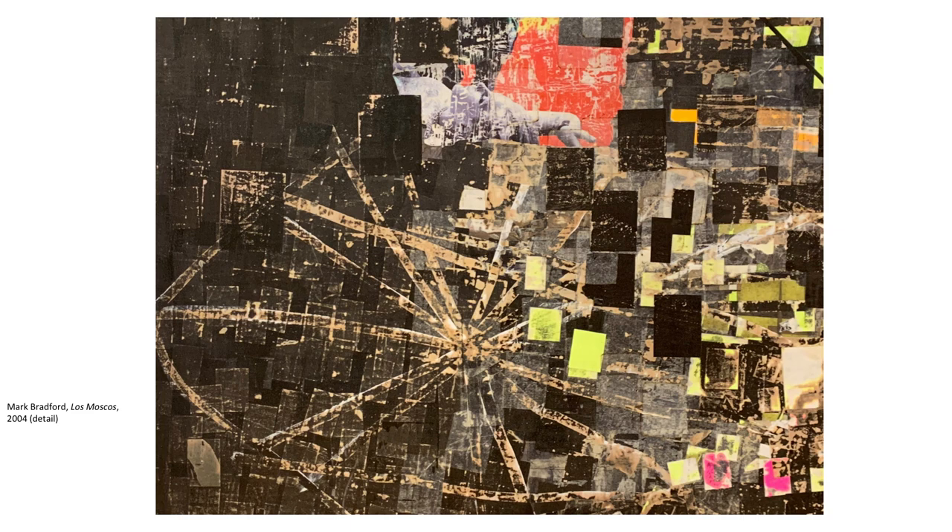Like an archaeologist, Bradford rediscovers the past as he scrapes, sands, and tears away each layer. He calls it unearthing. There is, Bradford says, improvisation, but it's not a complete surprise. I know what I put under there. I keep exacting notes. Every time I put on a different piece of paper, I take a picture and it goes into my database.